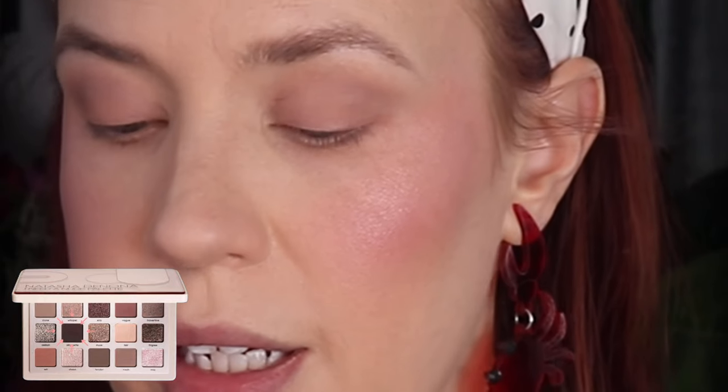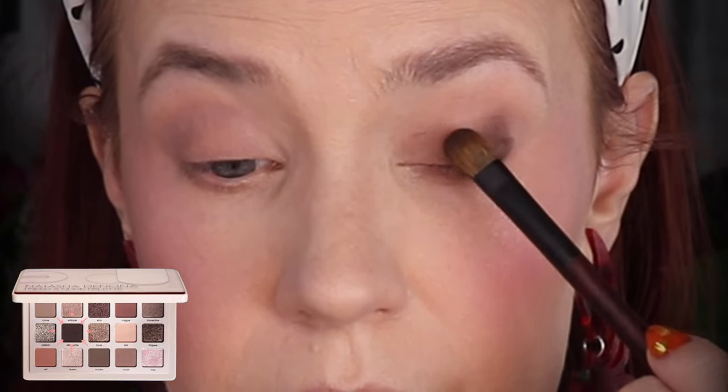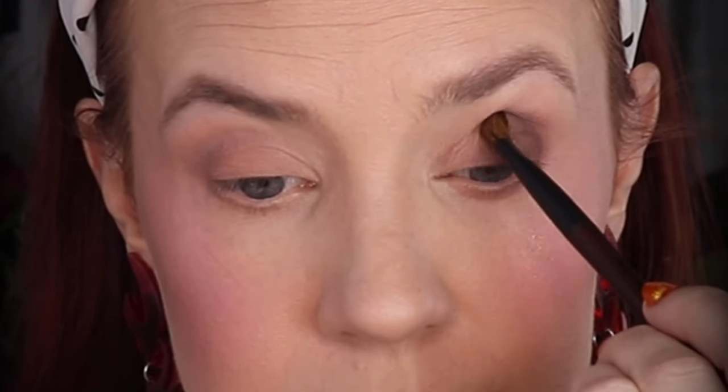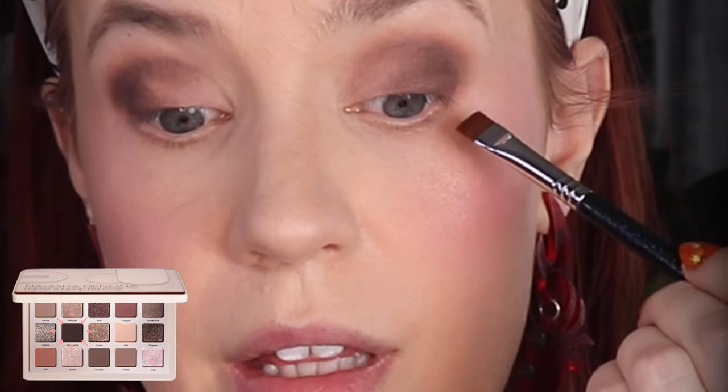I'm going to use a Sonia G S2 brush and go into the shade Silhouette. I really should not be doing anything complicated today after all those eye swatches — I need to give my eyes a break. This brush is perfect because of how soft it is; it doesn't irritate my eyes. Then I'll use one of her favorite brushes — the Sigma Flat Definer — pick up that same shade and buff it underneath the lower lash line.